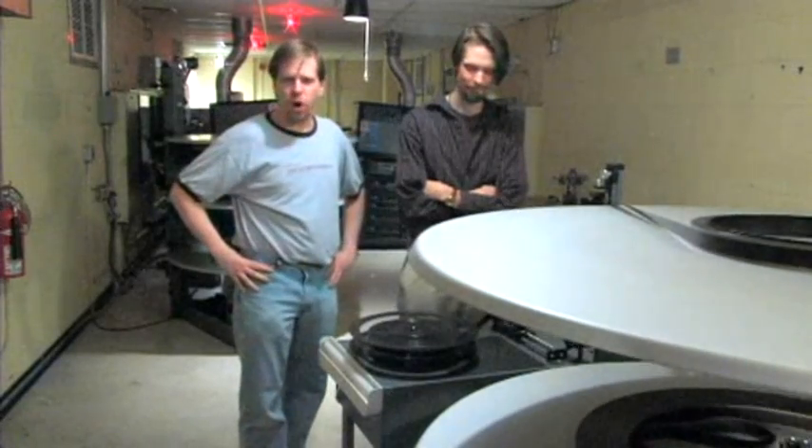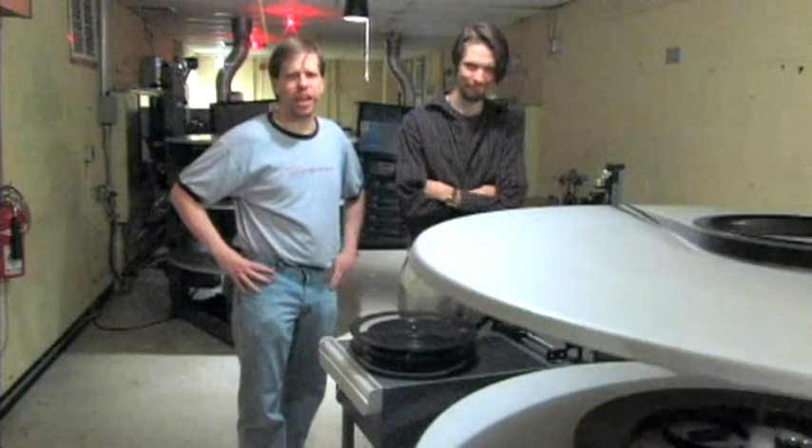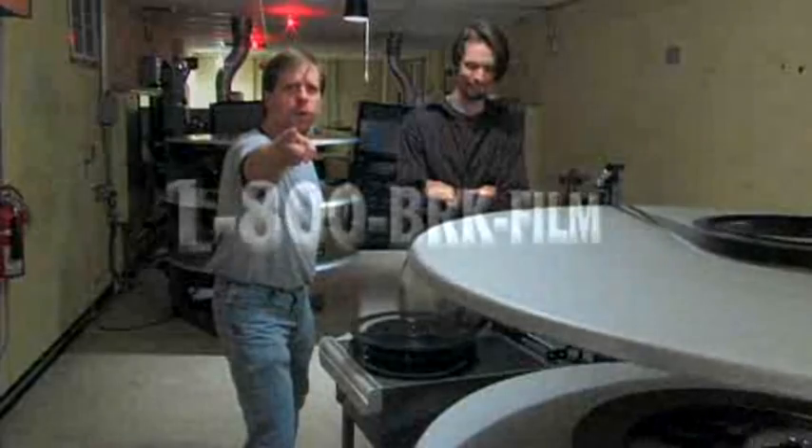So for all this and more, be sure to sign up for FilmTech's ridiculously advanced booth training seminars. Thanks FilmTech! Call this number now! Please make checks payable to cash. Absolutely no refunds.